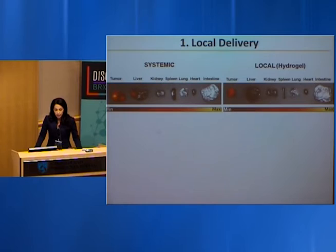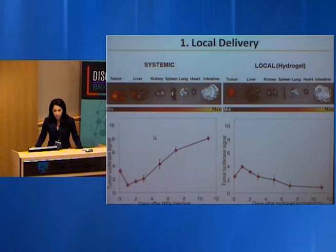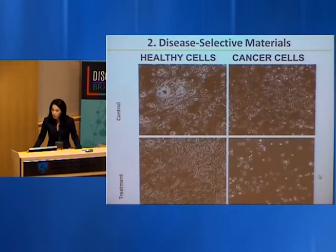We came up with three rules. Rule number one: local delivery. A fluorescently labeled drug applied either systemically or locally using hydrogel and smart nanoparticles shows very different biodistribution — systemically it reaches the tumor but also the liver, spleen, kidney, and lungs, while locally it only accumulates in the tumor. Local application also imparts better therapeutic outcome: systemic delivery causes the tumor to shrink initially but then regrow, while local delivery results in sustained drug release and the tumor shrinks without bouncing back.